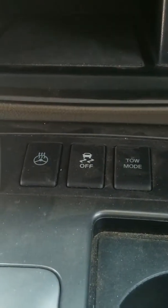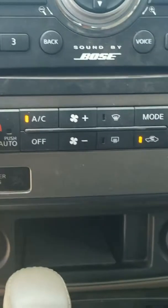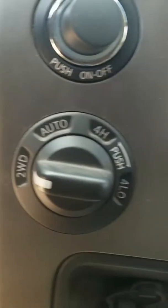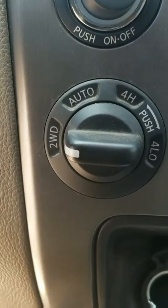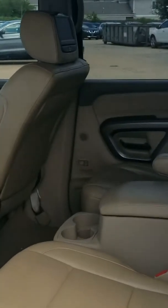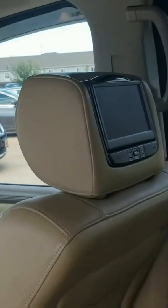You got power seats, power windows. You got the memory seating if you like it set different than your wife does. It goes your navigation for you. Also right down there you can see your heated seats, heated steering wheel. You can switch it to tow mode as well. It has a dual AC climate control, so if you like the temperature different from your wife, you can go ahead and change that.